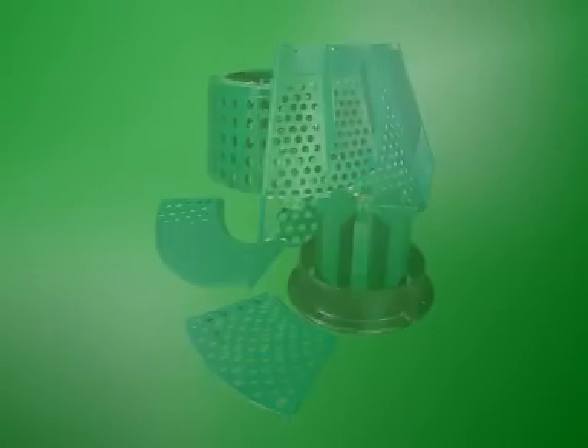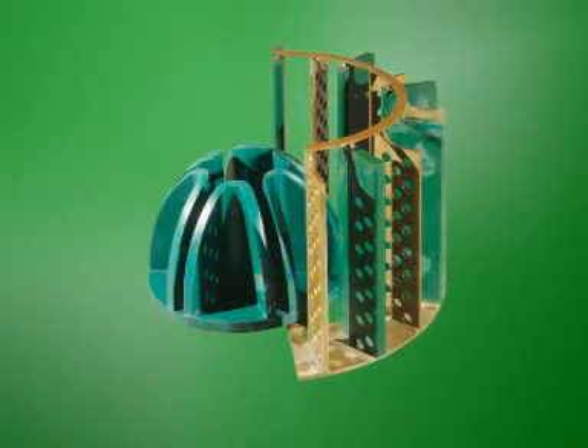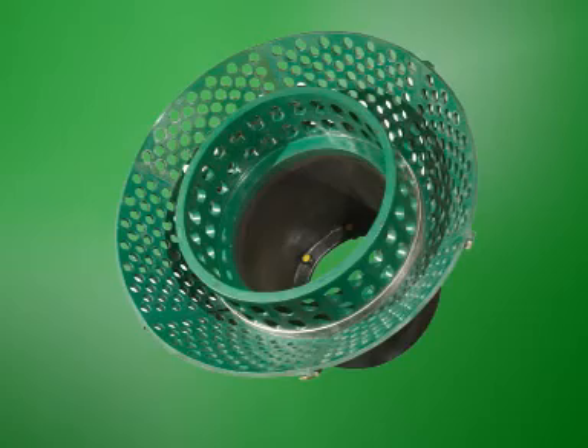Maltotec Flotation is the only company in South Africa that focuses on the manufacture of polyurethane flotation components for all types of flotation equipment.